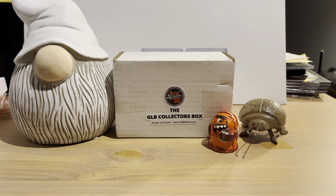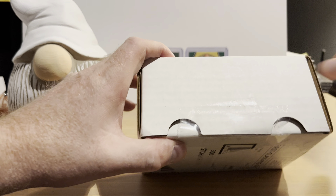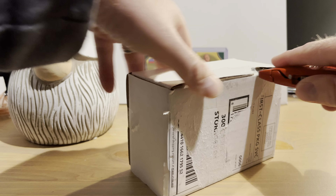Today we're opening up the November edition of the GLB Collectors Box from glbbreaks.com. This is both a subscription box and a mystery box. On their website, a one-time purchase is $29.99, the subscription is $28.49 and comes with an extra hit. Unlike most subscription boxes that run $60 and up to a couple hundred dollars, this one is on the cheaper end. Let's open it up and see what's inside.